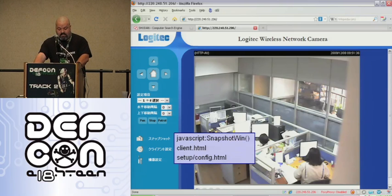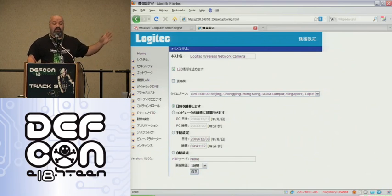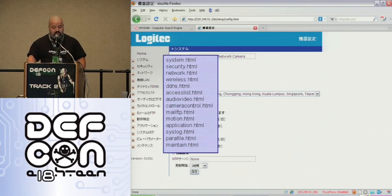What happens if we go to setup config? Well, we can pretty much do anything we want. Another example: if you don't understand the language, mouse over and it will tell you — these are all the things you can do: security, system, network, wireless. Wide open.